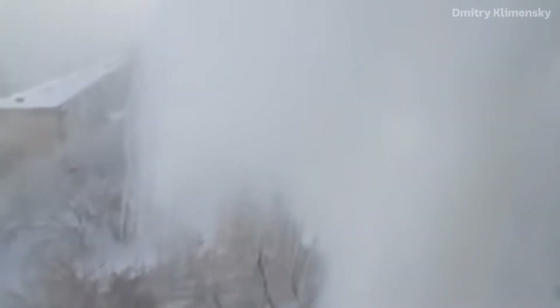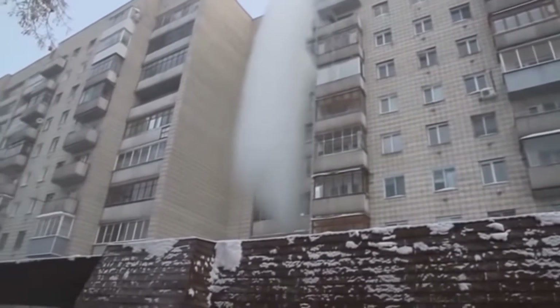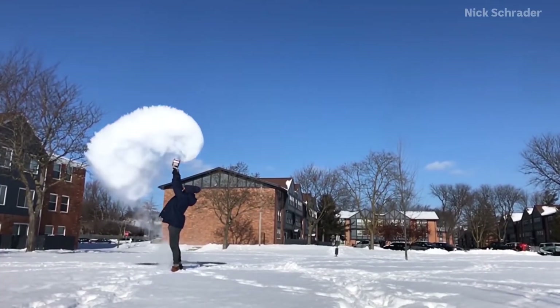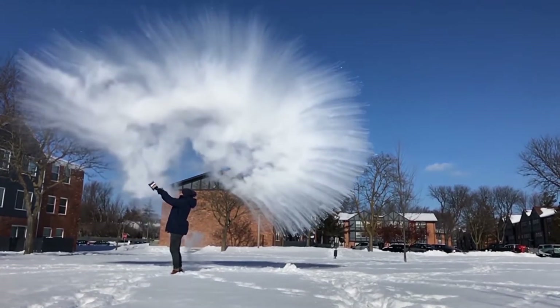But there is something that happens back on Earth which is kind of similar. You've probably seen one of these videos before — it's someone throwing a pot of boiling water into the air on a very, very cold day. The water almost immediately finishes boiling and becomes a gas, which then freezes and turns into ice crystals, or snow. Very, very cool.